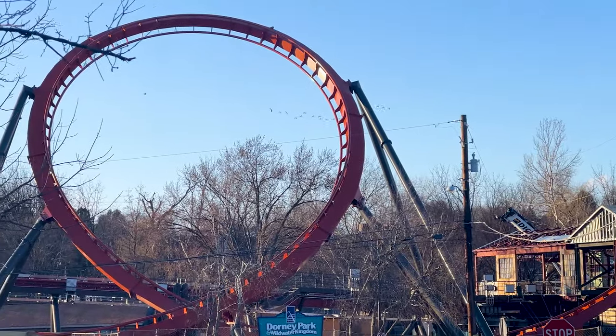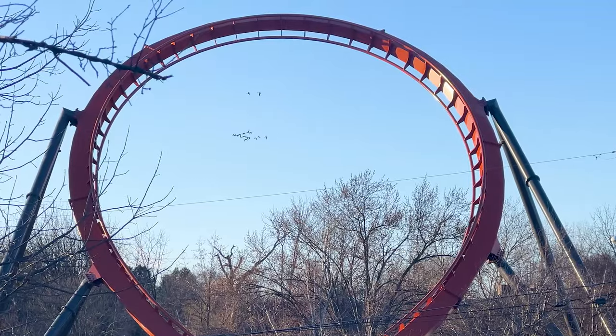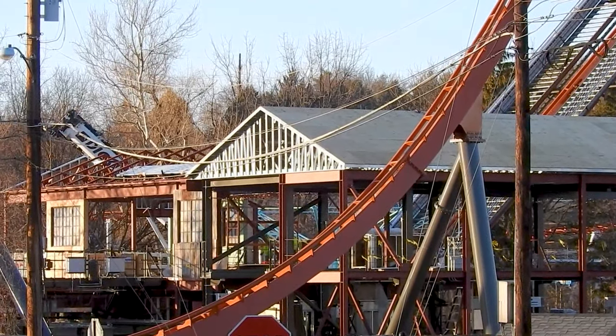There's that tilted loop — I don't really think it's an inversion, by the way, but it has potential. It doesn't really matter; it's going to be awesome. It is a loop, just not the inversion type.